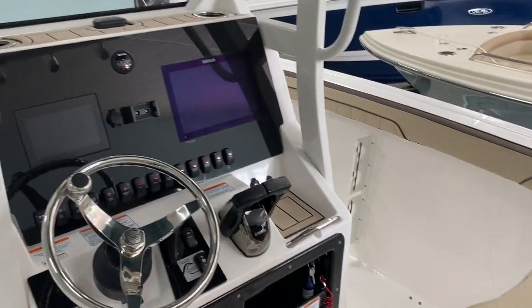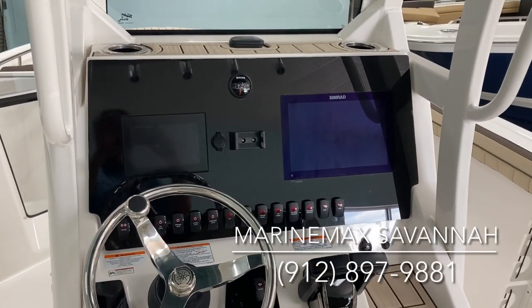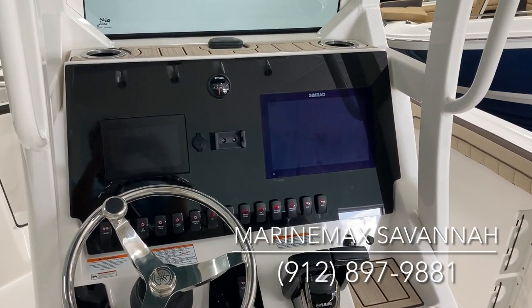If you'd like more information on this boat or any other models here at MarineMax in Savannah, give me a call at 912-897-9881.